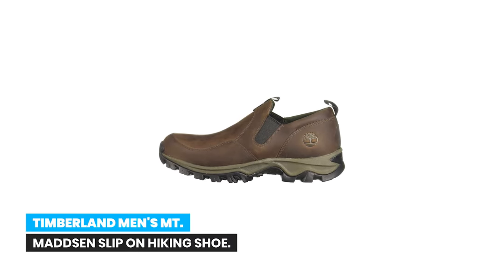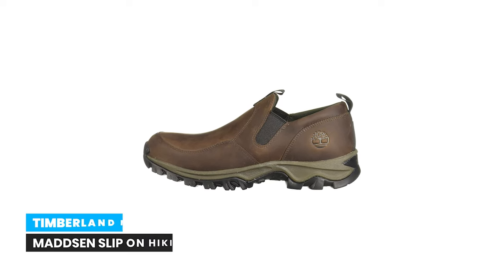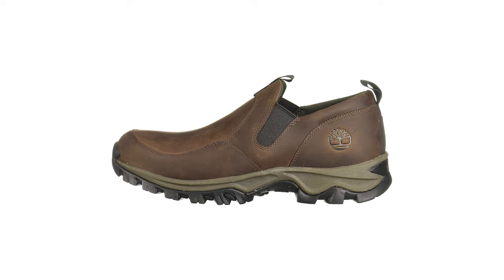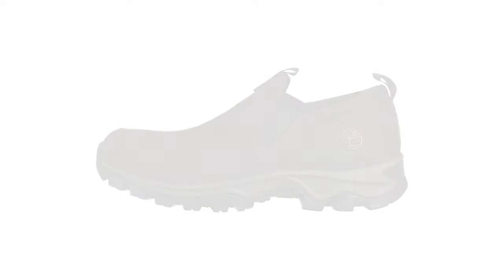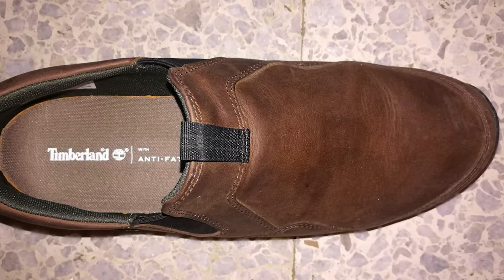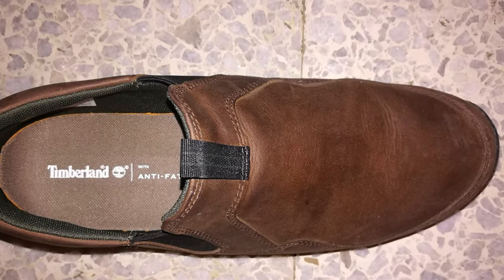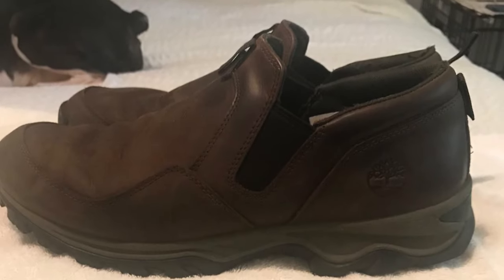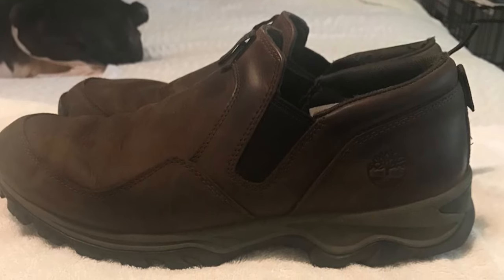Number 5: Timberland men's Into Madsen slip-on hiking shoe. The ruggedness of traditional hiking shoes plus the convenience and versatility of slip-on shoes make up the Timberland Into Madsen slip-on hikers, featuring premium leather uppers, aggressive soles, and anti-fatigue footbeds.